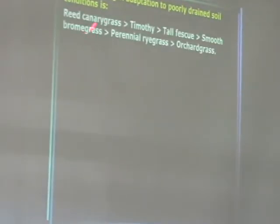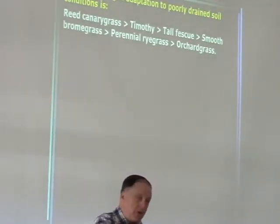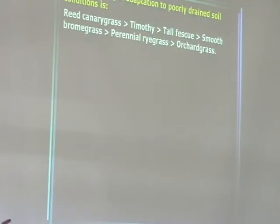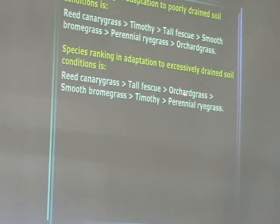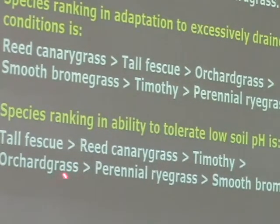If we look at species ranking for adaptation to poorly drained soil conditions: reed canary grass is best adapted, then tall fescue, smooth brome, perennial ryegrass — and orchard grass is least adapted to poorly drained soils. For low soil pH, fescue and reed canary grass rank best; orchard grass falls somewhere above the middle — so it's not well suited to low pH conditions.